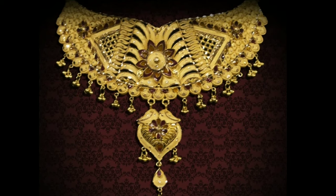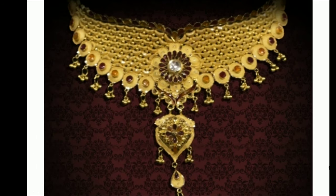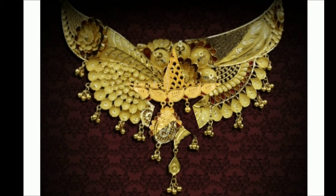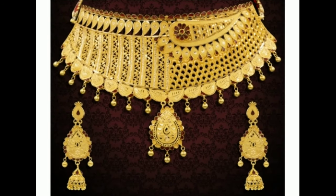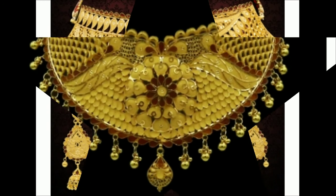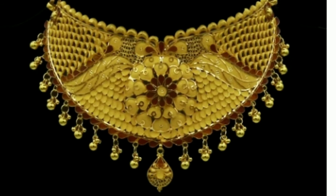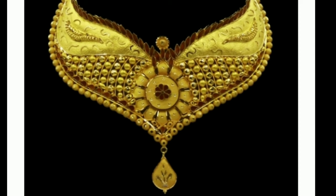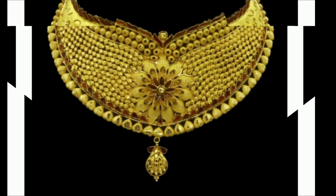If you like my videos, please give valuable feedback in the comment section — it gives me motivation for uploading more videos. Please like and share with your friends and family so they can also see, enjoy, and purchase if they like. These designs will help you choose the right one. If you like any necklace set, you can screenshot that picture, go to the gold shop, and ask for that model.